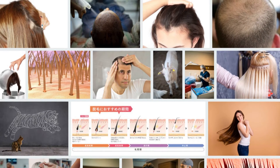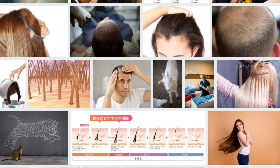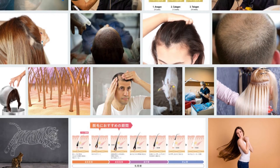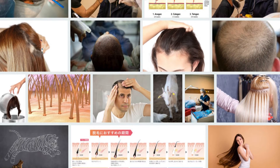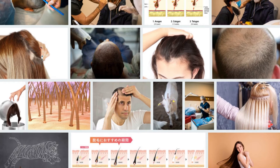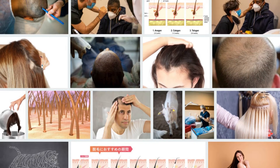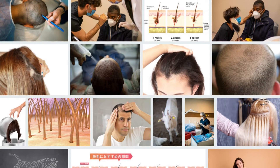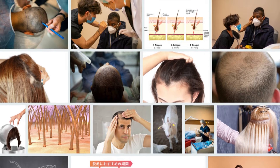Number four: Fenugreek seeds. This ingredient is essential for shiny hair due to its bioactive compounds. However, if you are allergic to legumes such as soybeans, peanuts, or green peas, you may also be allergic to fenugreek seeds. Soak a quarter of the seeds in water overnight, then grind them into a paste and apply as a hair mask for 30 minutes, then rinse with water.